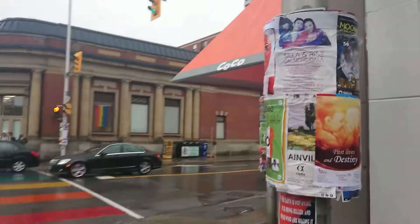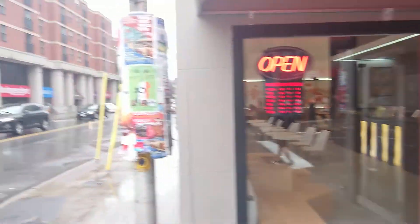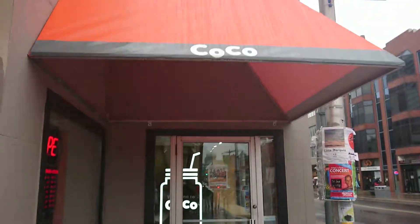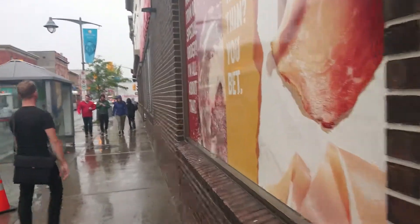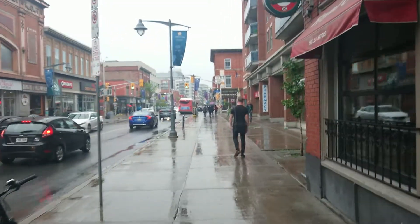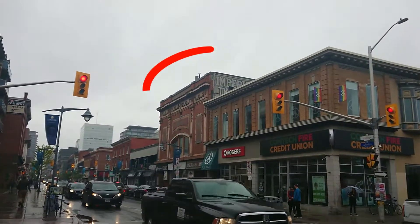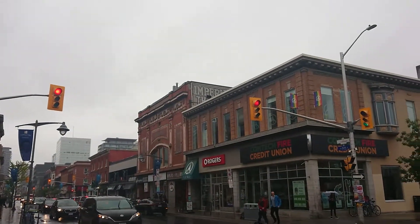The cocoa bubble tea shop has a new awning over their doorway. There's Barrymore's there, and you can see part of the old imperial theater painting on the side of it still.